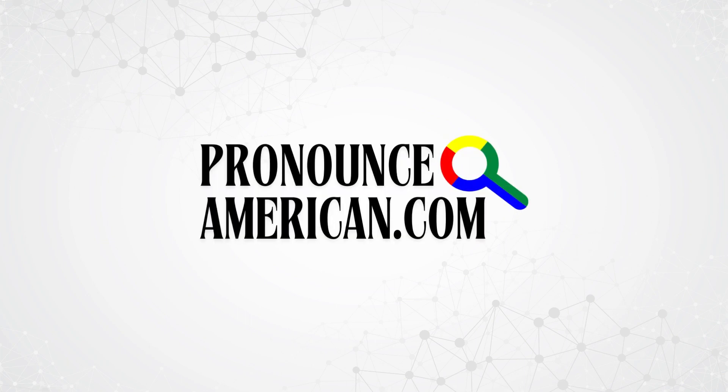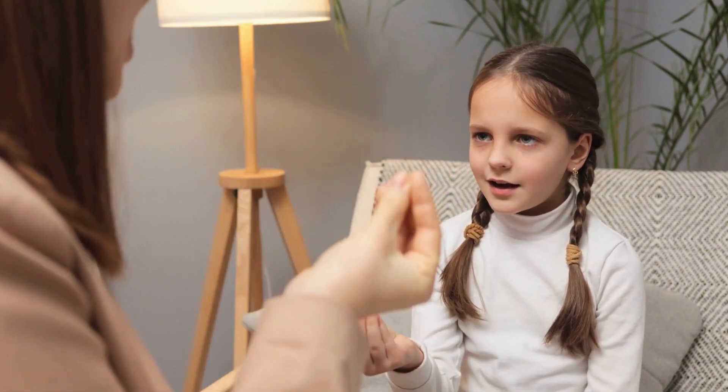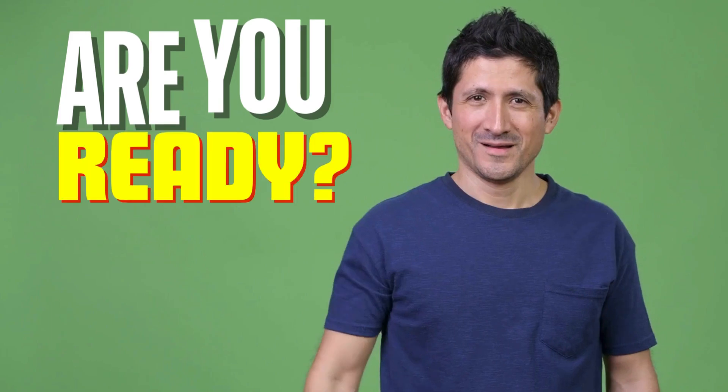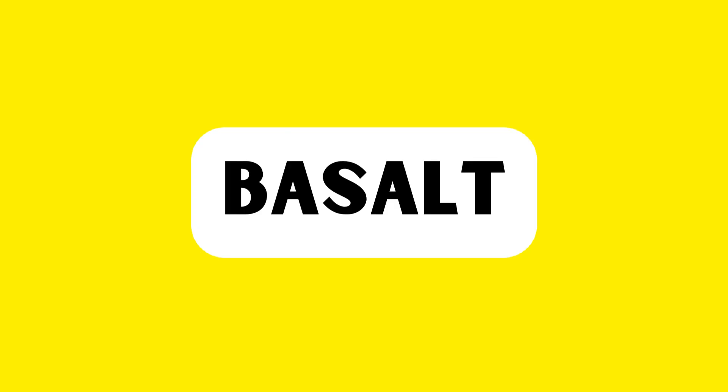Welcome to Pronounce American. We specialize in helping you perfect the pronunciation of challenging words with ease. Are you ready? Let's jump right in to today's feature word. This is the word we're going to tackle in this video. How to pronounce this in American English? Keep watching!